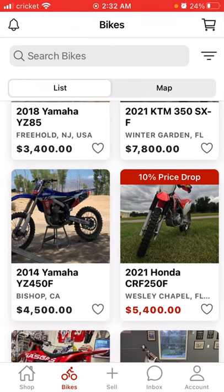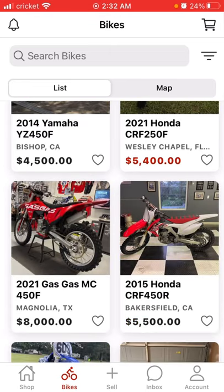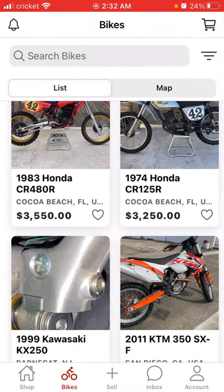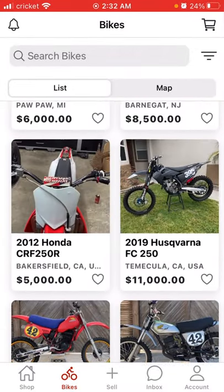This is where you need to go to buy your dirt bikes. Like, seriously, and everything else to do with dirt bikes. This is an awesome app.